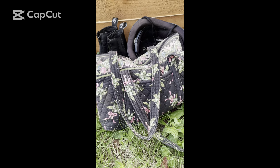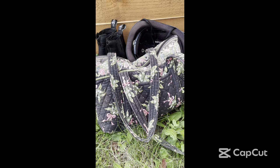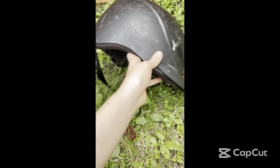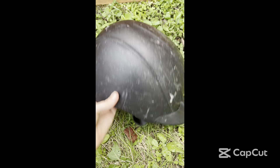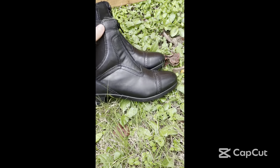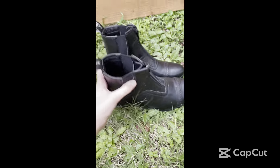Hey guys, today I'm going to be showing you the things that I bring to a lesson. First, I always make sure to bring my helmet because it is definitely not safe to ride without one, so yeah this is really important. Next, I always bring my boots — these are specifically designed to be ridden in.